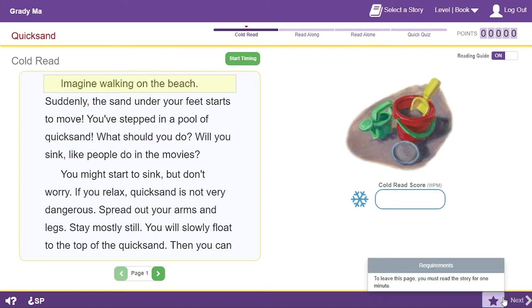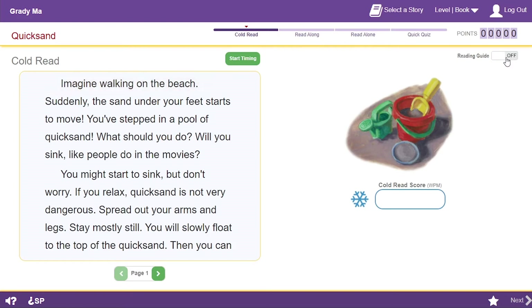If I can't move on, I click this star to find out what to do. For the cold read, I need to read the story for one minute. Here's one more handy thing to know about: the reading guide. Once I start the timing, I can move the reading guide to highlight each line as I read. I like to have the reading guide on so I don't lose my place, but I can turn it off before I start if I don't need it. Now I'll show you how to do the cold read.